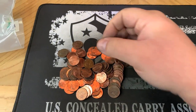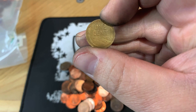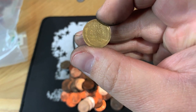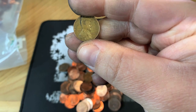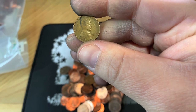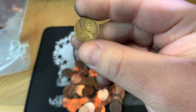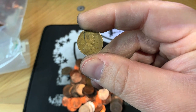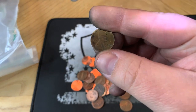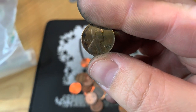We're back with another find, and wheat cent number six looks kind of old. Hey, look at that — we got a 1930 Philly. It's got a little bit of environmental damage on there, but it's always good to find something from the 30s. Maybe the bag's starting to heat up.